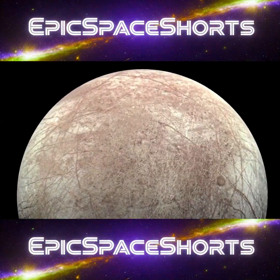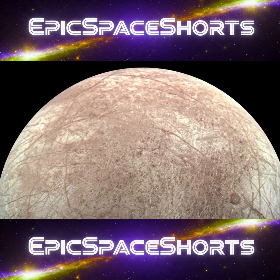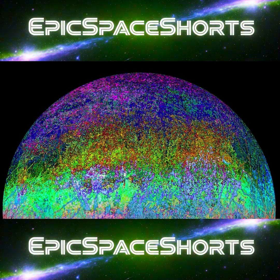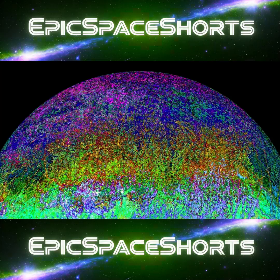Suddenly, the definition of a habitable world was rewritten. The three essential ingredients for life are liquid water, the right chemical building blocks, and an energy source. Europa appears to have all three.